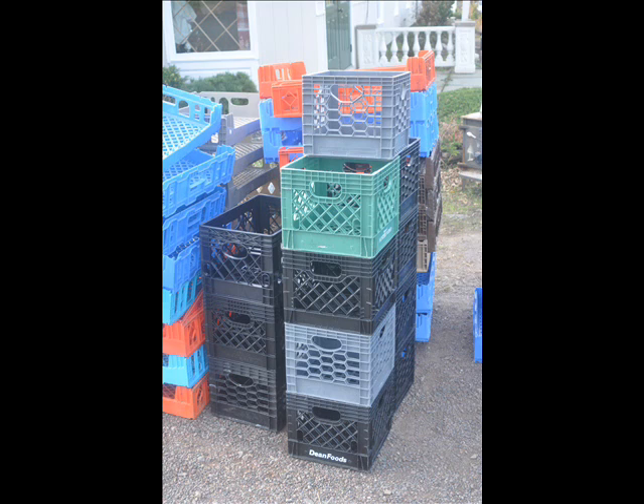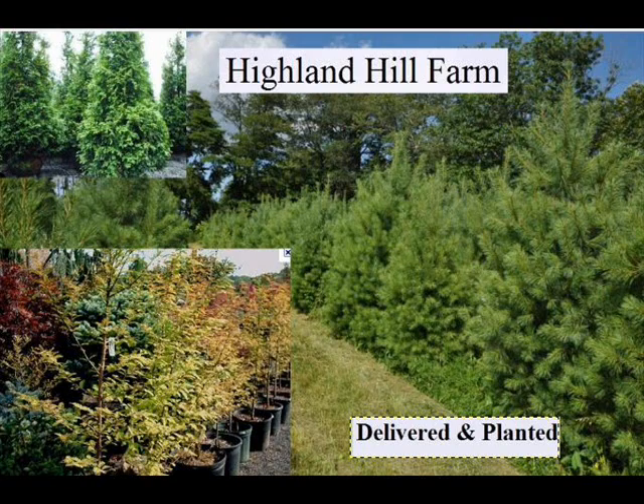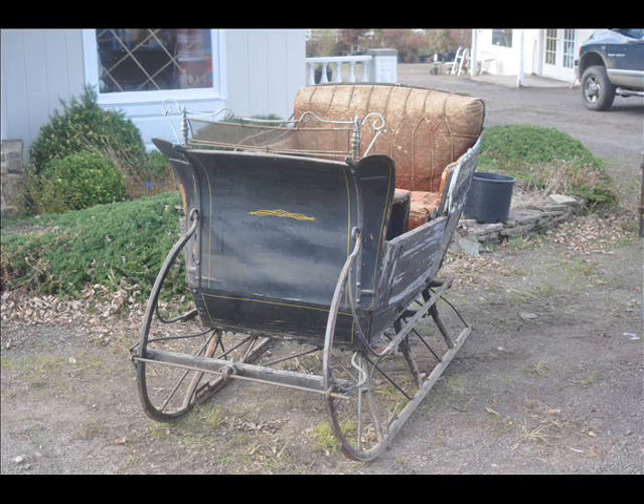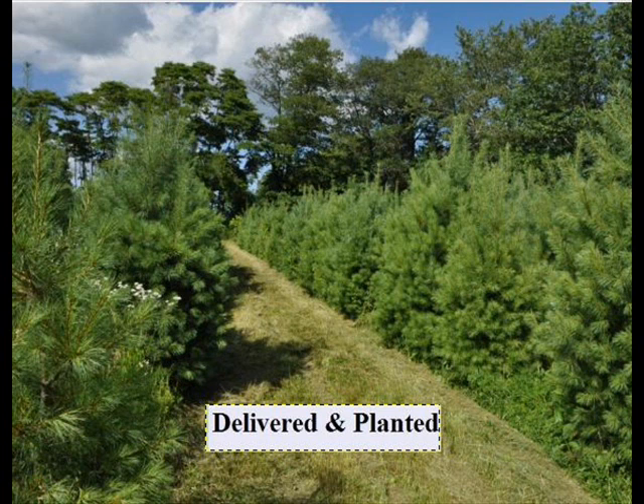Most of these are in seedling or transplants. We do have larger trees, such as White Pine and Norway Spruce. We also sell a whole range of arborvitaes in many different sizes, from transplants up to large trees. The trees that we sell are both bare root, balled and burlap, and potted. We have thousands of them that we grow.